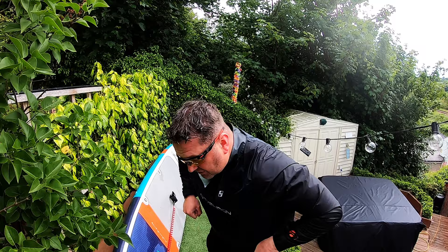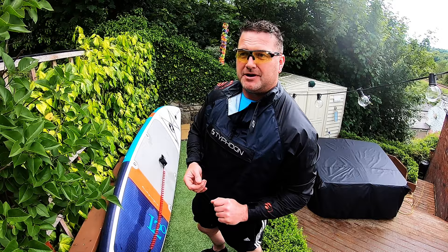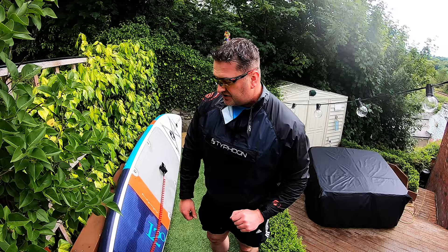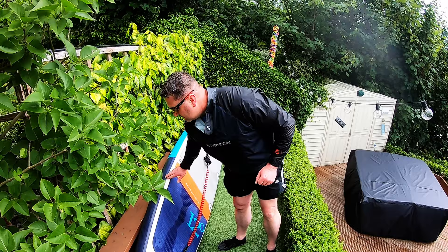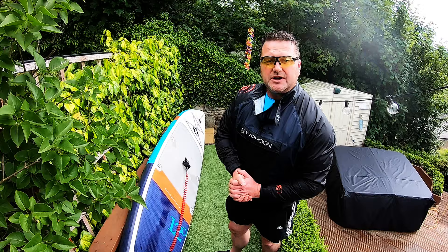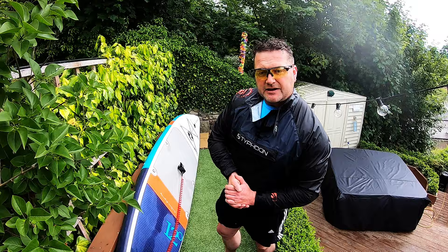The next stage of cleaning the board is using a car wax - I can't mention the make but any decent quality car wax should be suitable. The reason I use car wax is that the board is in the sun a lot, so it protects it from UV rays, helps keep its colour, and certainly gets rid of stubborn marks as well. Get these arms into action, wax the board, and I'll be back to you in a bit.